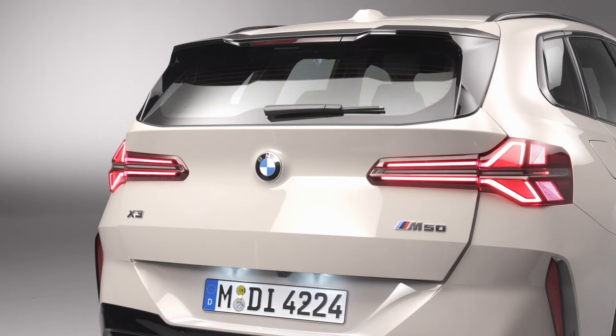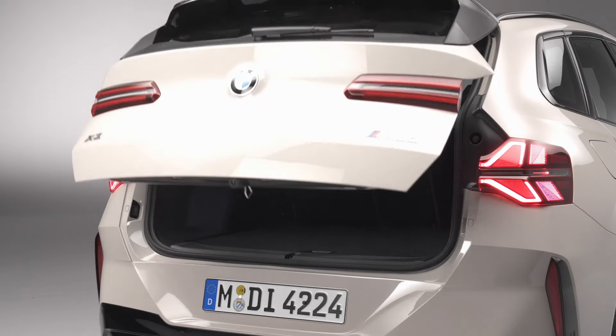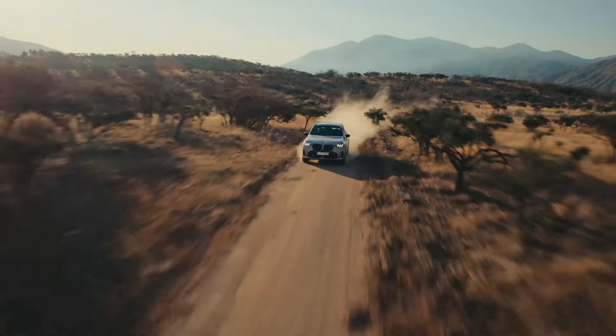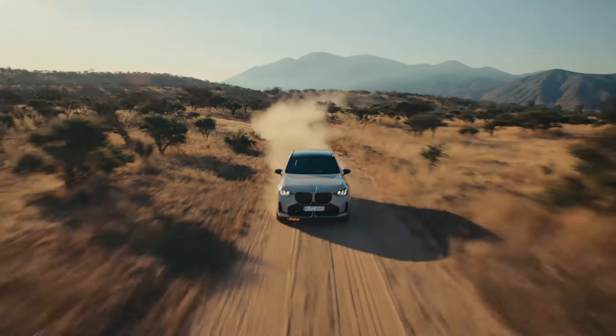BMW is committed to sustainability, and the X3 M50 xDrive is no exception. Built at BMW Group Plant Spartanburg in the USA and Plant Rosslyn in South Africa, this SUV is produced with a focus on conserving resources and circularity.